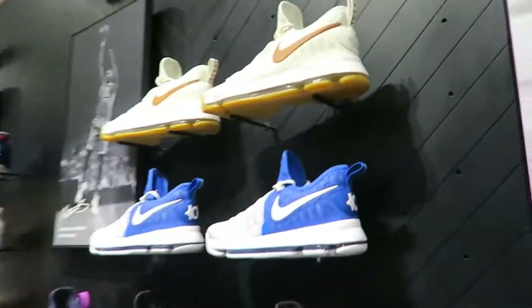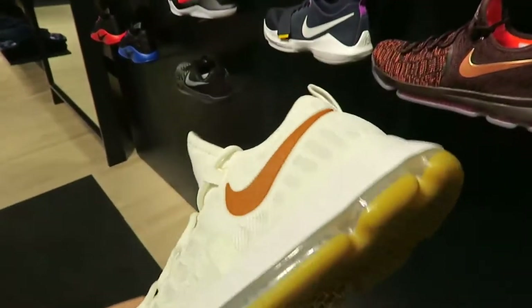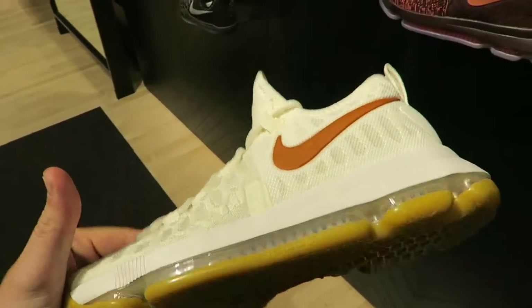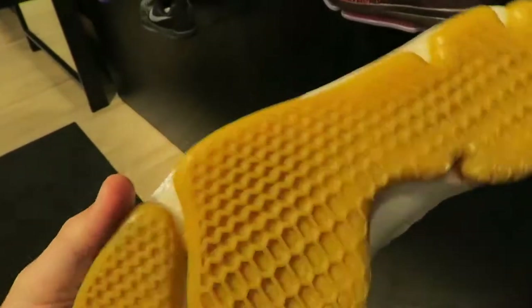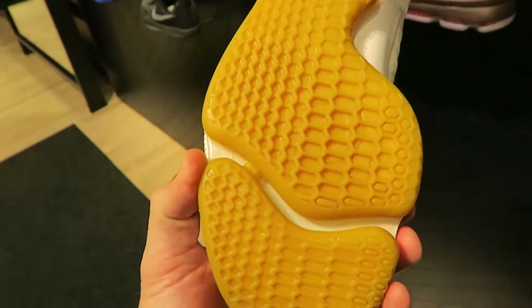Some more KD's — I wanted to get these, the Texas KD's. KD9 Texas colorway — these are nice. I like the gum sole. There's a honeycomb on the bottom here.